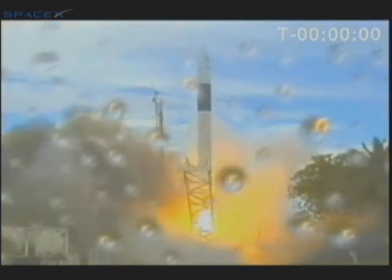T-0 plus 1, plus 2, plus 3. We have liftoff for the SpaceX Falcon 1 carrying RazakSAT satellite for ATSB. Falcon 1 has cleared the tower. Vehicle has begun moving downrange. Vehicle currently traveling 27 meters per second at 0.2 kilometers above the pad.